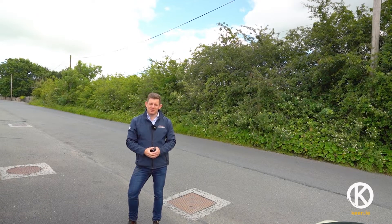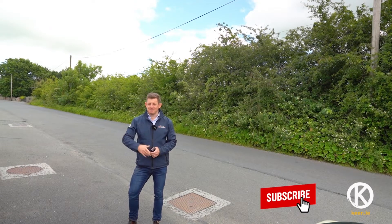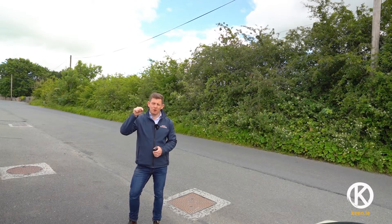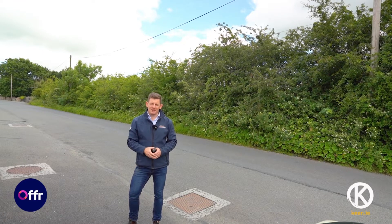Have a look at the video tour. If you are interested please do give us a call. If you want to see more videos like this please hit subscribe on our YouTube channel. If you want to bid on this property please hit the offer button on our website.